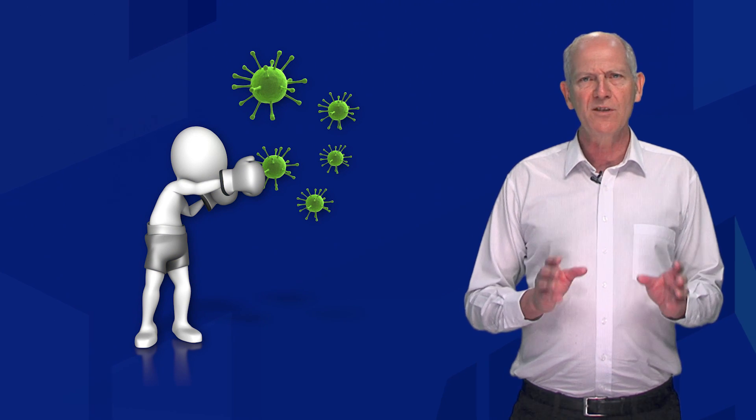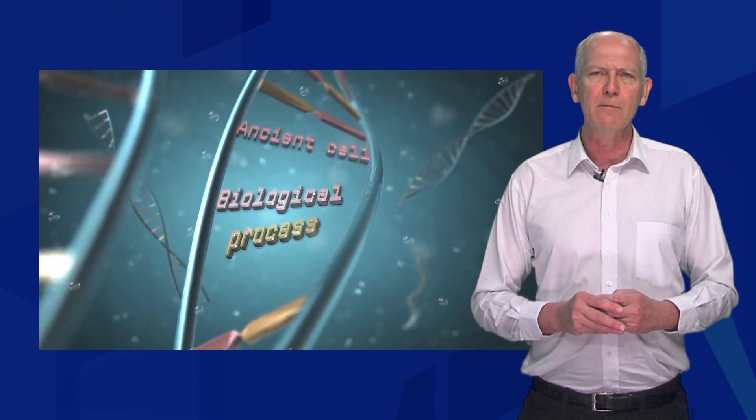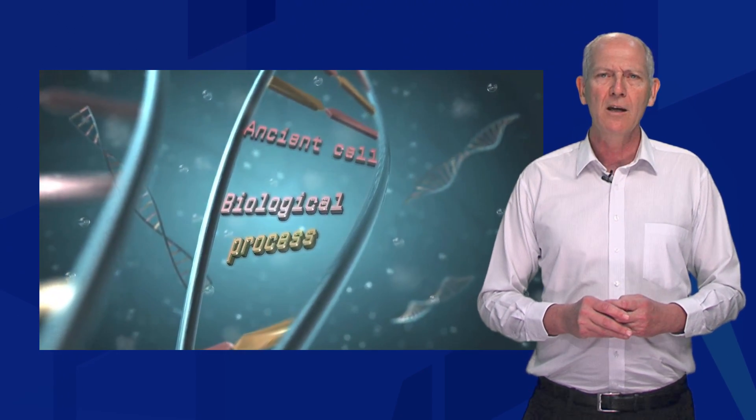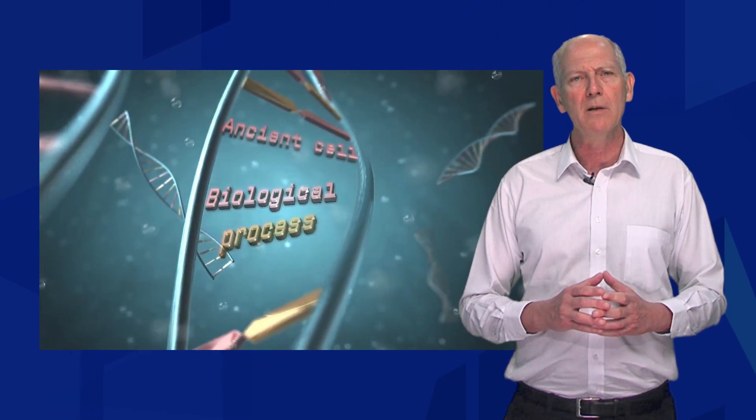The potential impact of our findings is enormous as we've worked out a way of helping our own immune system to clear these viruses. We've discovered that an ancient cell biological process found in plants, fungi and mammals actually enhances the viral disease in mice and highly likely the same disease in men.